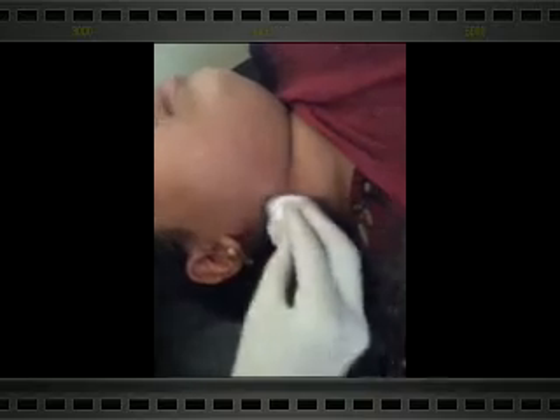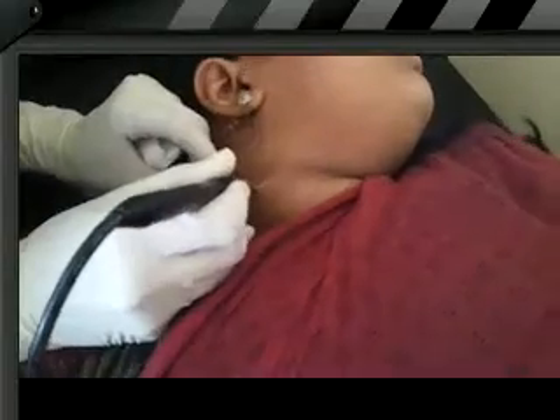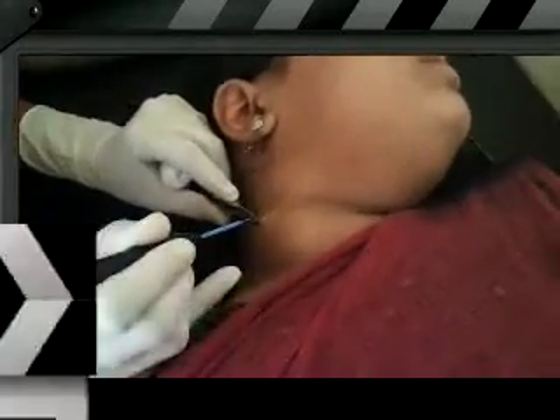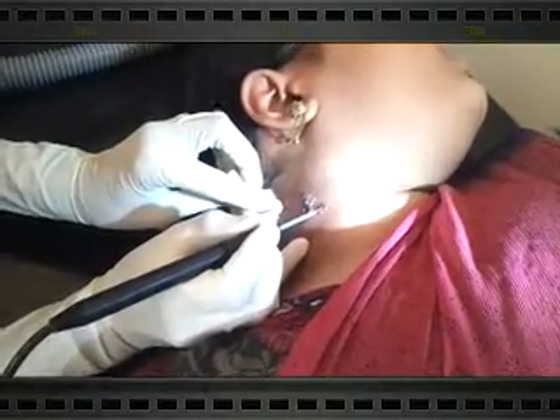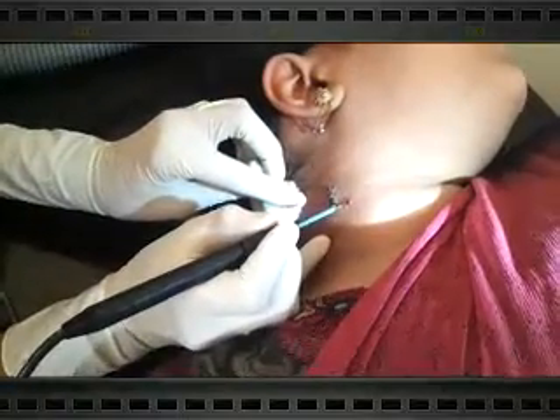This is a case of epidermal nevus. Topical anesthetic cream is applied to the lesion. We are now going to remove this epidermal nevus with Ellman radiofrequency. You can see the Ellman radiosurgery being performed on the epidermal nevus.